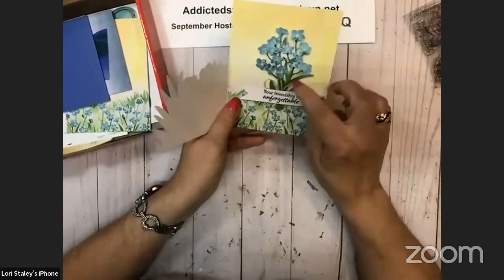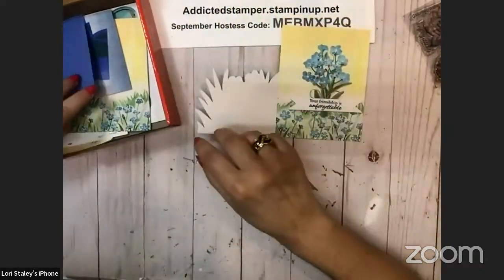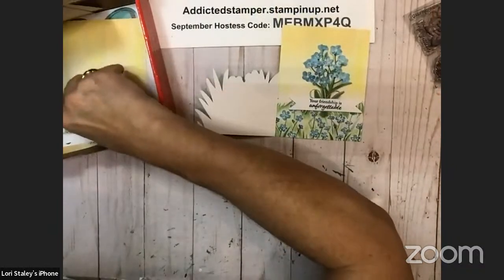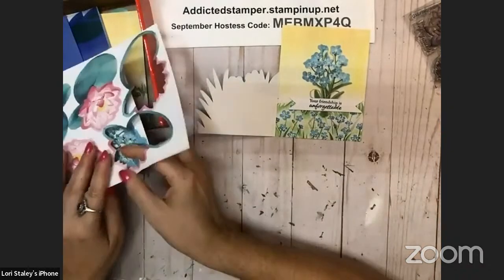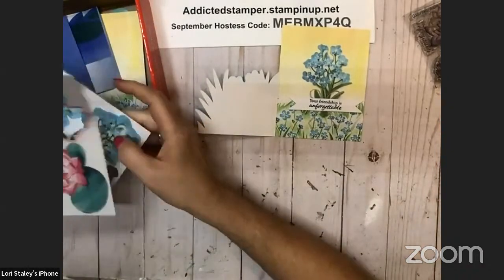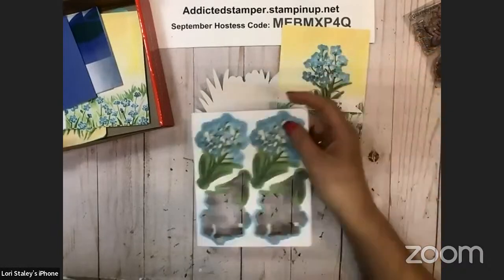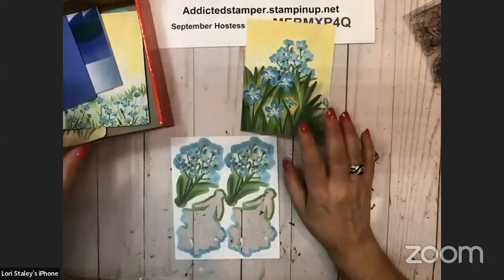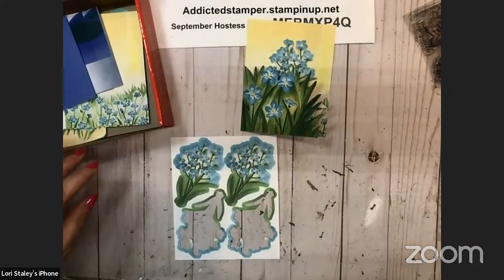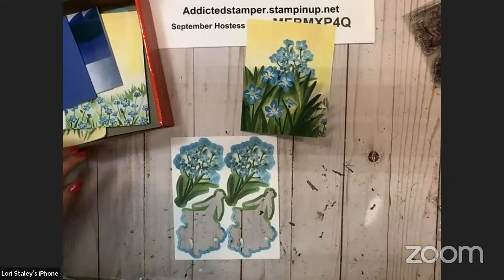So this is the one card base, and then this is one of the die cuts that comes in the kit — two different kinds of die cuts, and you get four of each of those for that one. Your friendship reading is in the stamp sets we got, and they did that in pretty peacock.